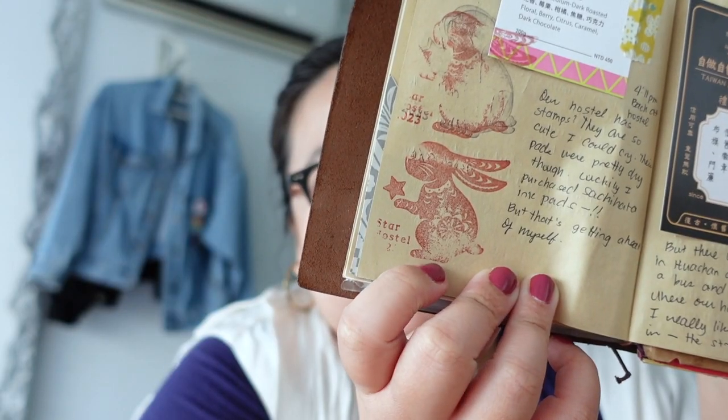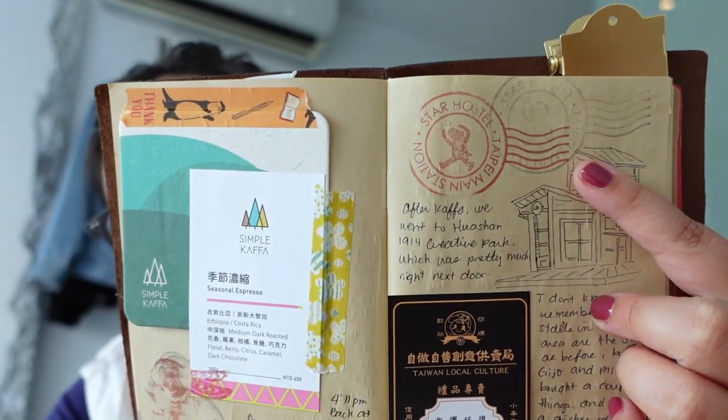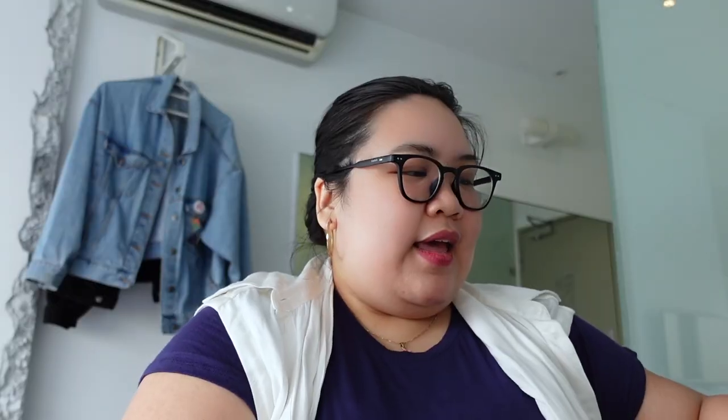So this is one — it's a 2023 bunny with a hotel name. And this one is the name of our hostel: Star Hostel, Taipei Main Station. And oh, I also got washi tape!